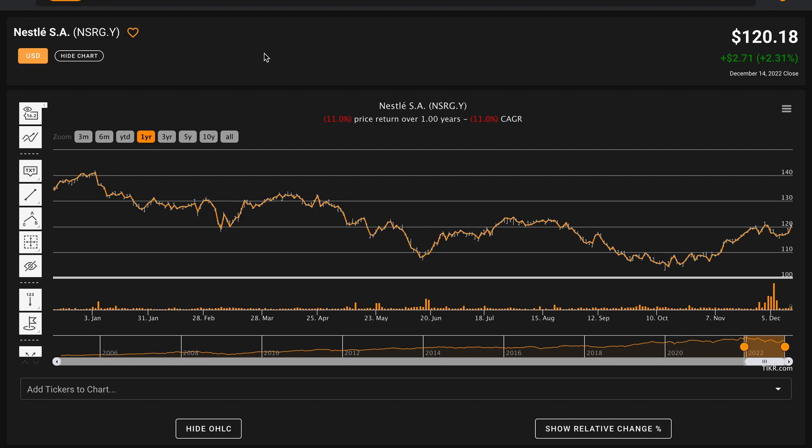Hello and welcome back to Global Value. In today's video, we're performing a fundamental stock analysis of Nestle. Nestle's ADRs are listed under the ticker NSRGY, and Nestle is also listed on the Swiss Stock Exchange under the ticker NESN.